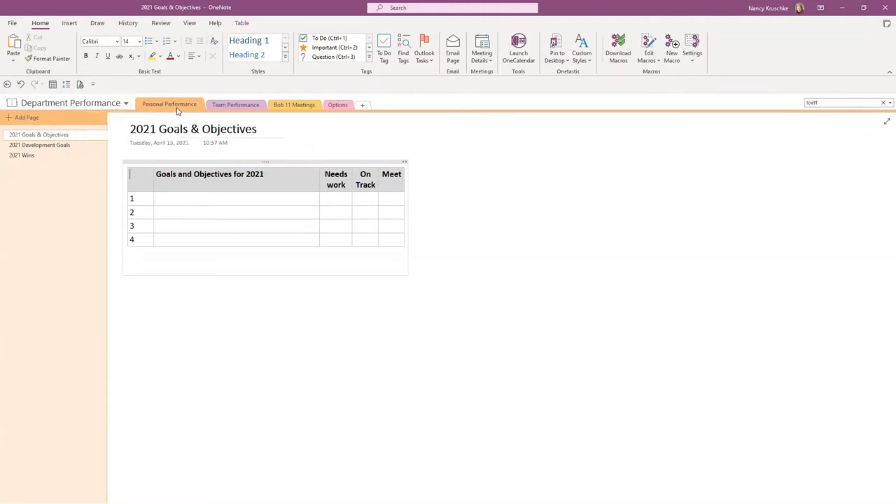I created a department performance notebook, and the first section is personal performance. Within that section you can add different pages — what are your goals and objectives outlined for the year, and is it something you need to work on? Throughout the year you can put dates in there and note, as of June, yes, I'm on track with what I was going to focus on to meet that goal or objective, or have you already met it?